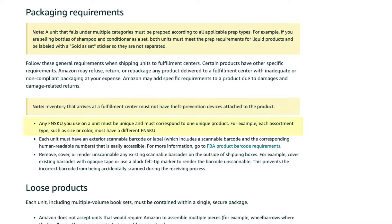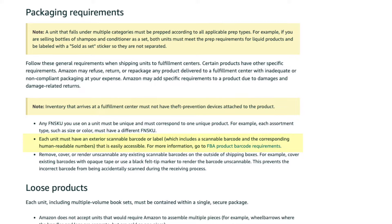Now that we understand the difference between the UPC and FNSKU barcode and why you should use the FNSKU, how does the barcode need to be put on your products? Looking at the packaging labeling guidelines, it says any FNSKU you use on a unit must be unique and must correspond to one unique product. For example, each assortment type such as size or color must have a different FNSKU. Each unit must have an exterior scannable barcode or label, which includes a scannable barcode and the corresponding human-readable numbers that is easily accessible. This means the barcode needs to be on the outermost packaging of your product, just like in the store, so someone can quickly and easily find it and scan it.